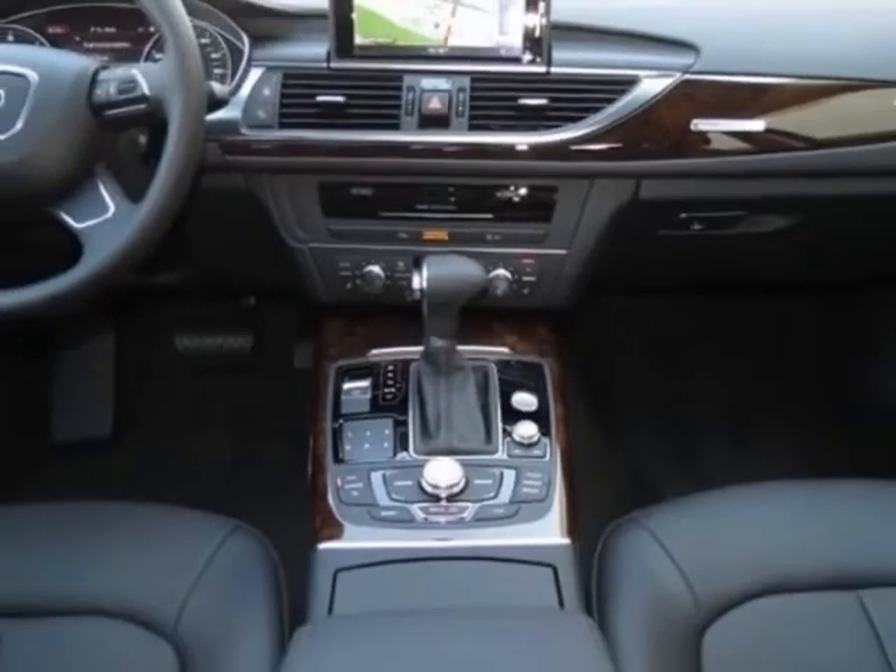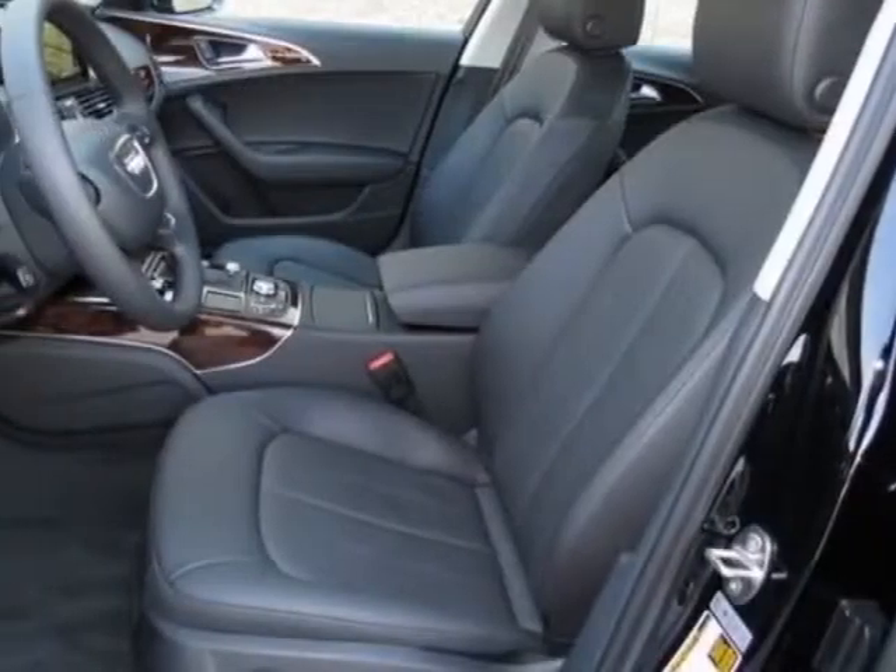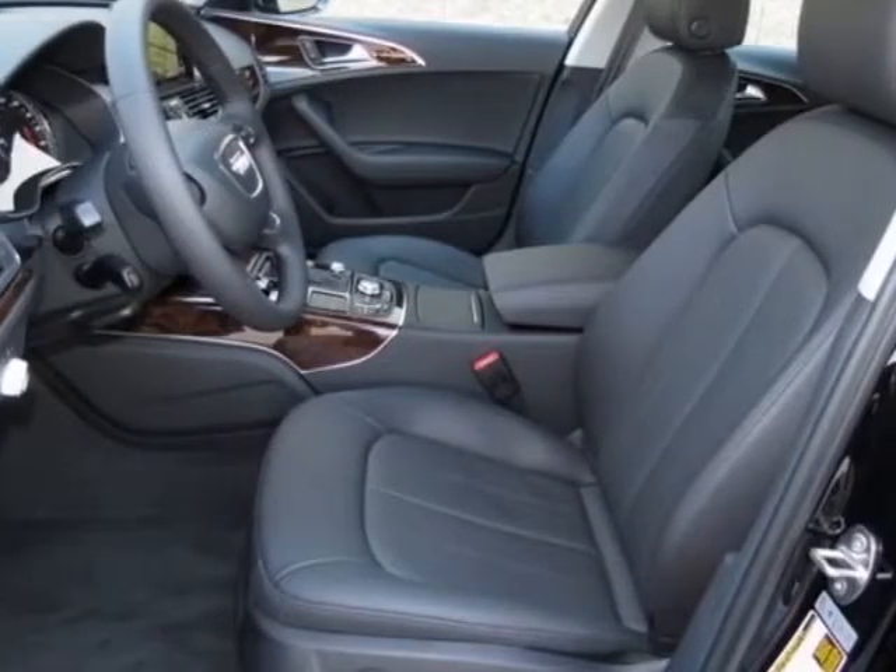This A6 boasts a 2.0 liter engine and has an 8-speed Tiptronic transmission.